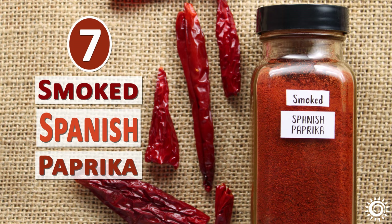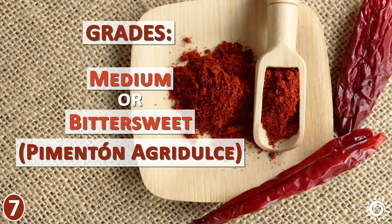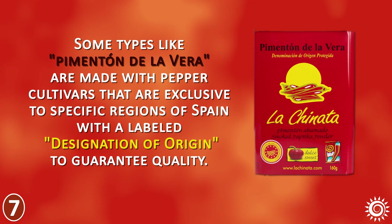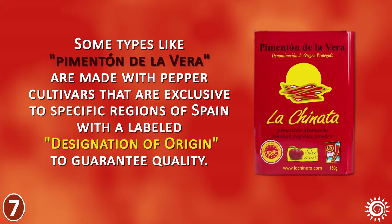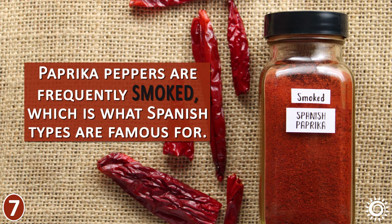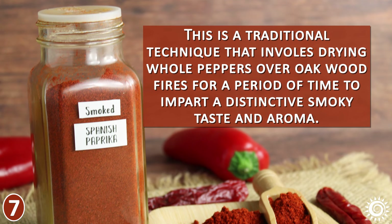Number 7: Smoked Spanish Paprika. Spanish paprika, also called pimentón, can come in three different grades: sweet or mild (pimentón dulce), medium or bittersweet (pimentón agri-dolce), or spicy (pimentón picante), which includes the seeds. Some types, like pimentón de la vera, are made with pepper cultivars exclusive to specific regions of Spain with a labeled designation of origin to guarantee quality. Like chipotle, which is smoked jalapeno, paprika peppers are frequently smoked — a traditional technique involving drying whole peppers over oak wood fires to impart a distinctive smoky taste and aroma.